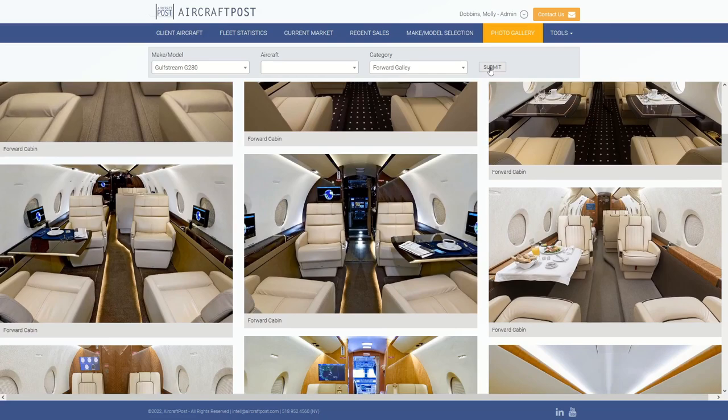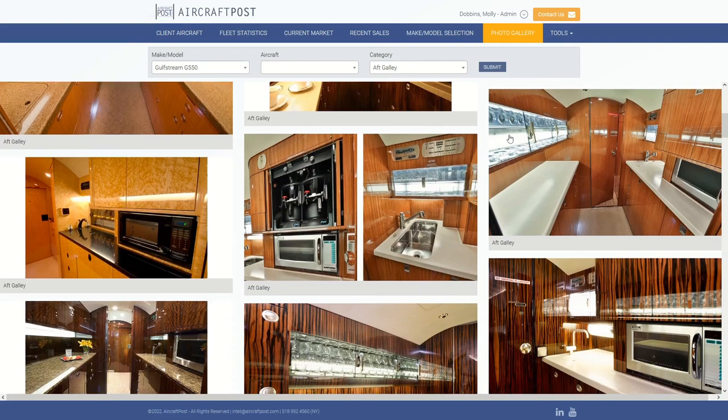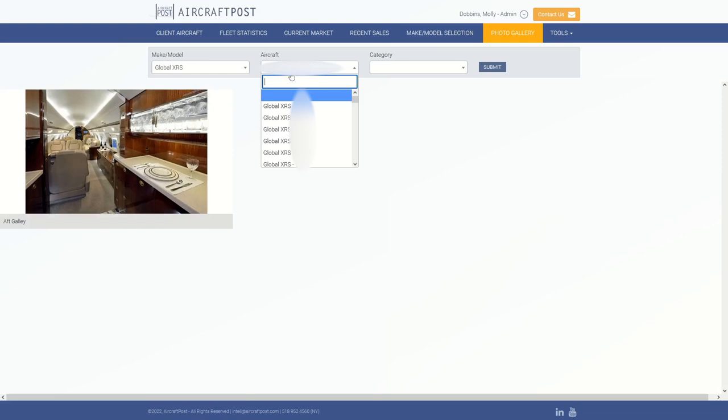For example, being able to compare all the galleys for a particular fleet may help you develop a design that is more functional for your needs. If you're in the market for a jet that has an option for either a forward or aft galley — say a G550 — seeing how the different layouts affect the look and functionality of the cabin may help you decide on your criteria for your potential purchase.